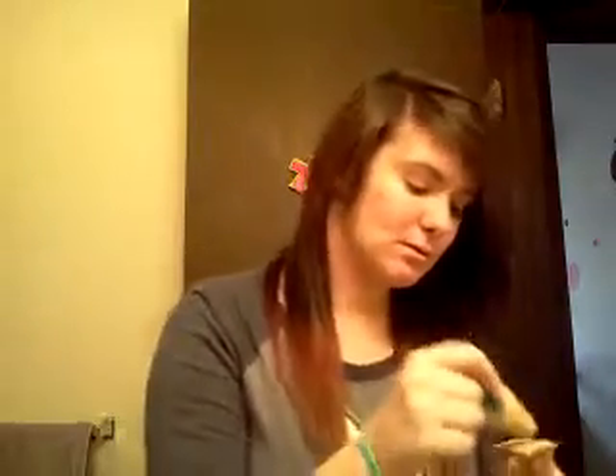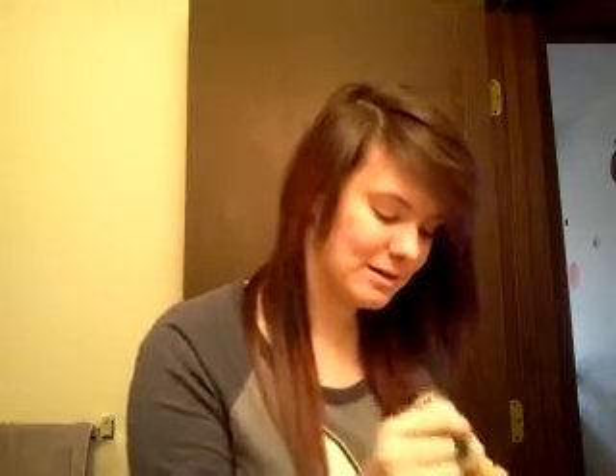Now, I do tweeze my eyebrows — they're really bad right now because I've been really lazy about it. But I kind of don't care right now, it doesn't really bother me as much anyway. I also do my neck and this part too because it helps it match.